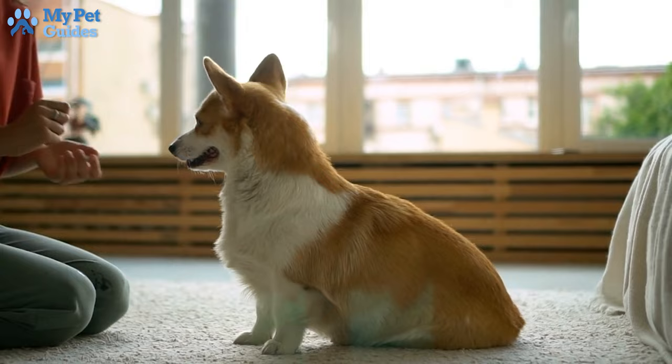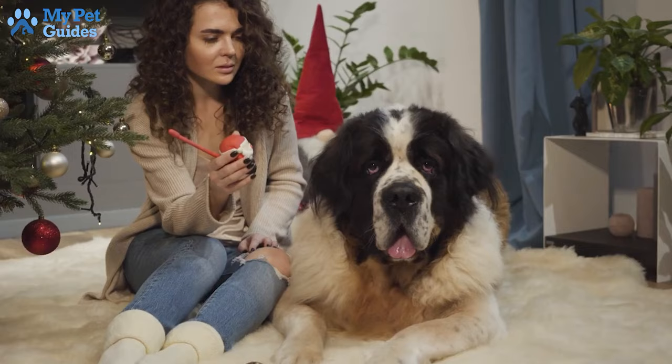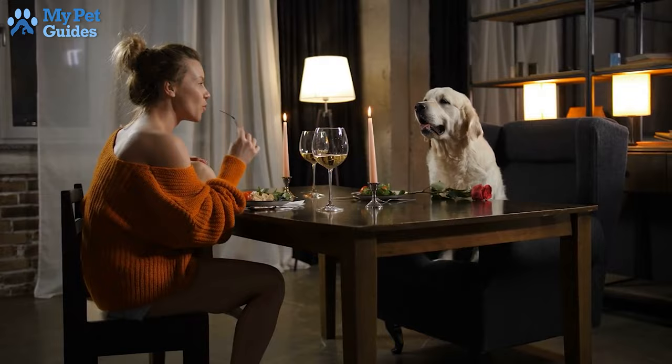2. Sit. Sit is one of the first commands many people teach. A dog that is sitting isn't running or jumping. That means your dog isn't escaping into the road or giving an over-effusive greeting. Sitting can also help an excited dog settle down while you get dinner or prepare for a walk.